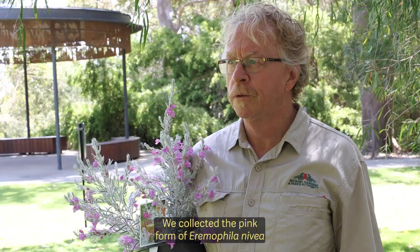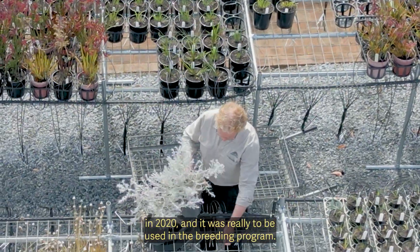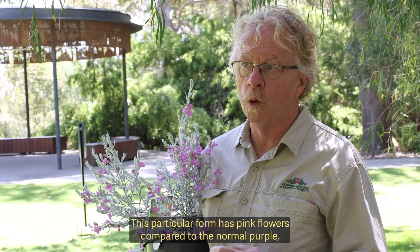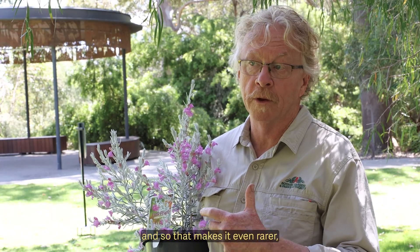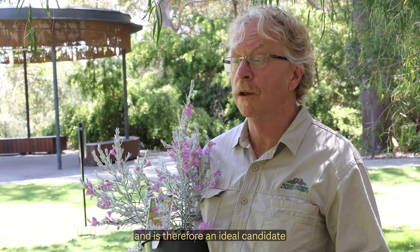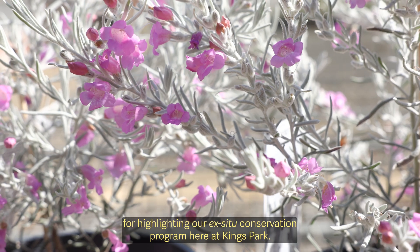We collected the pink form of Eromophila Nivea in 2020 to be used in the breeding program. This particular form has pink flowers compared to the normal purple, which makes it even rarer and therefore an ideal candidate for highlighting our ex-situ conservation program here at Kings Park.